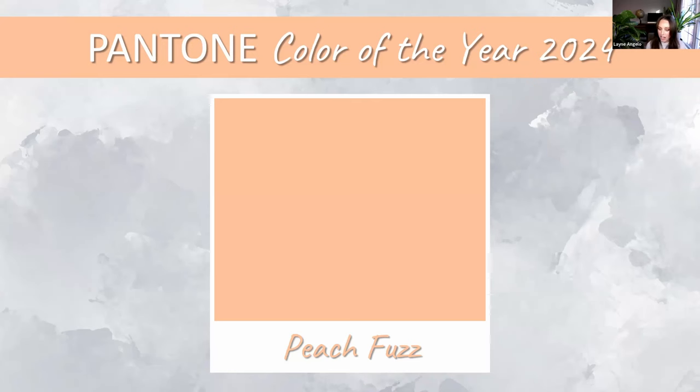Pantone explains their choice: at a time of turmoil, our need for nurturing, empathy, and compassion grows stronger, as does our imagining of a more peaceful future. They emphasize recognizing the importance of fostering inner selves and finding moments of respite, creativity, and human connection amid modern life's hustle. The focus is on health, well-being — both mental and physical — and cherishing warmth with friends, family, or moments alone.